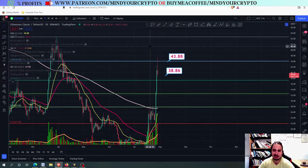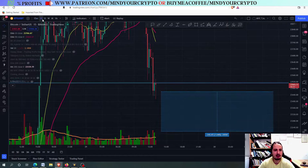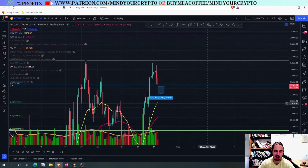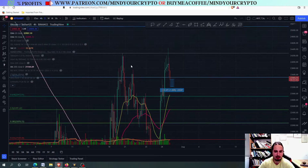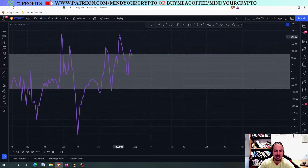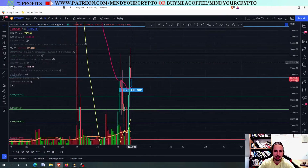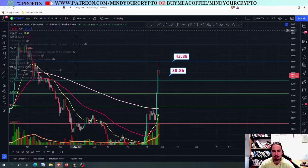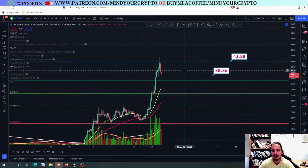I'm expecting a correction for ETC against the Bitcoin chart. But is ETC against USDT going to correct as well? Unfortunately, it is very likely. Because BTC is looking a little bit weak — we didn't pump today, and we are holding a lower high with the commodity channel index. I'm expecting more correction for BTC. Therefore, it won't help ETC against USDT chart much, and it will correct.